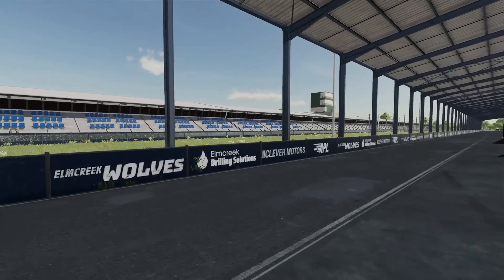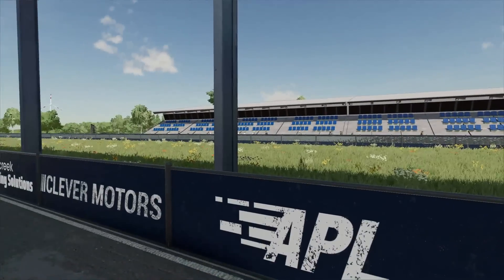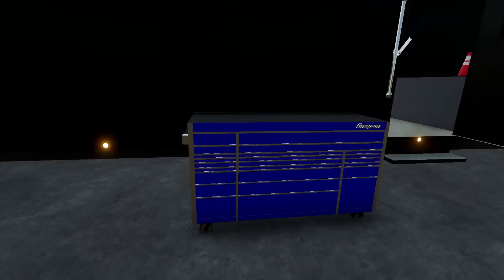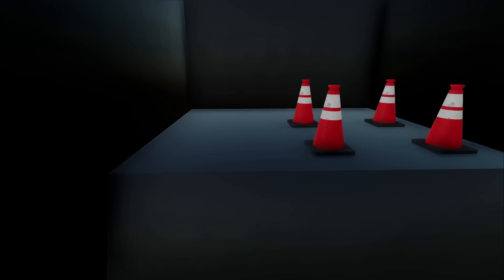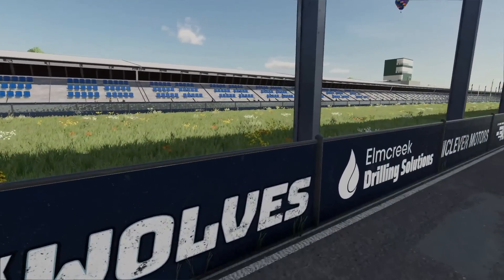If you guys are excited for today's rich guy racing video, make sure you hit the like button if you want to see more and also subscribe to the channel if you haven't yet. If you want to do a little tour of the trailer first, we've got a toolbox out front in case we have any technical difficulties and another toolbox there, some cones for the pit lane.